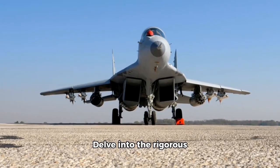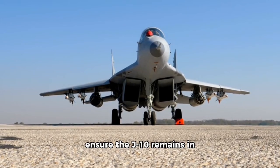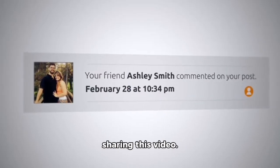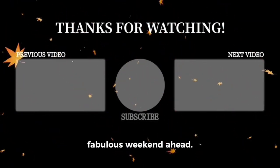Delve into the rigorous training endured by pilots and ground crews that ensure the J-10 remains in peak condition. Please don't forget to subscribe, like, and press the bell icon for upcoming videos. Also, tell your friends by sharing this video. Thank you for watching, and until the next video, have a fabulous weekend ahead.